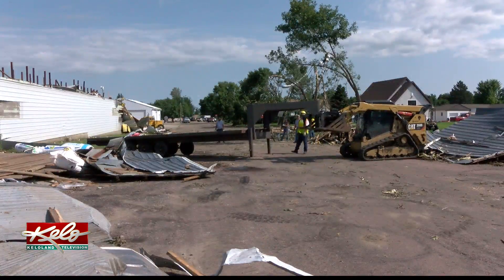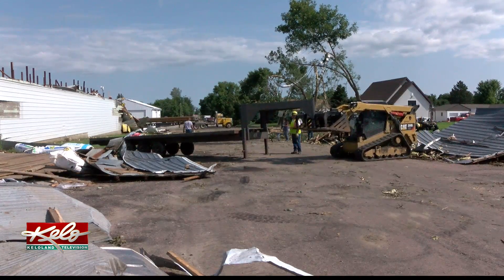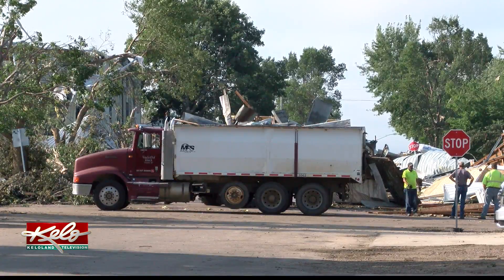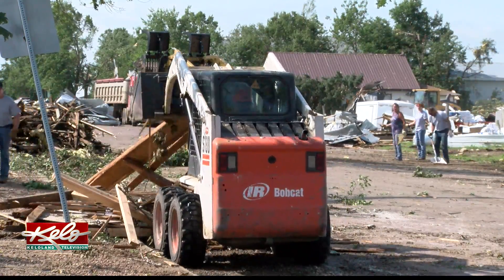The mayor says work is going faster than expected because of the army of volunteers who showed up. It is really a sight to see — they're coming out of the woodwork. We've got them coming from Atkinson, Nebraska, and Winner and Kennebec and just all over the place. We've had four skid loaders show up with tracks on in the last probably 15 minutes. It's pretty hard to describe, but it's really encouraging.